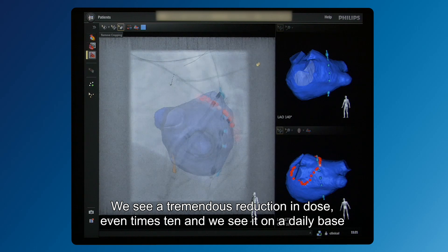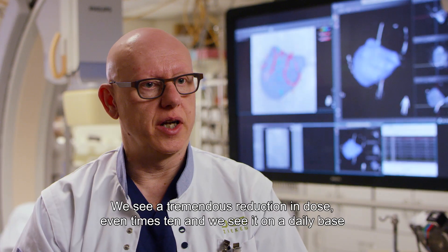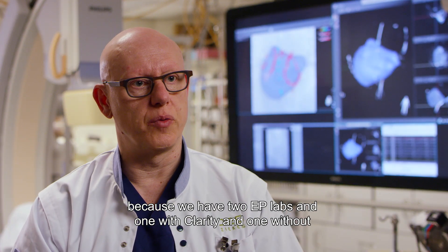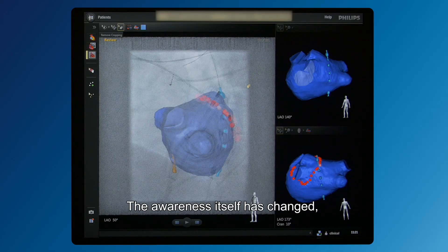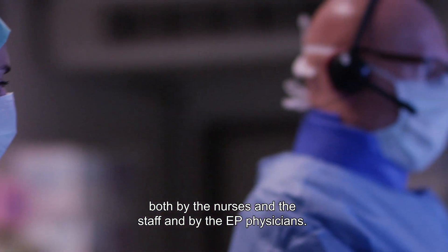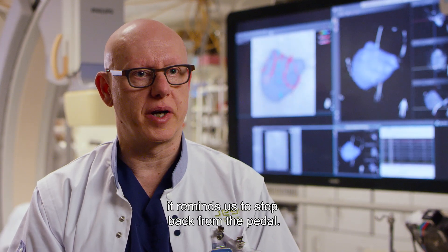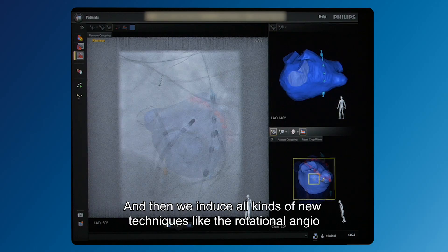We see a tremendous reduction in dose — even by a factor of 10. We see this on a daily basis because we have two EP labs: one with Clarity and one without, and we see the difference for the same procedures. The awareness itself has changed, both among nurses, staff, and EP physicians. We use dose-aware monitoring in real time so we can see what we are doing — it reminds us to step back from the pedal. And then we introduced new techniques like rotational angiography, which is really to reduce exposure.